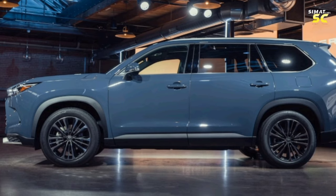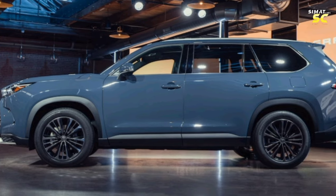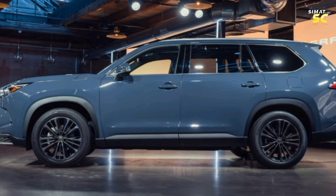The side facade comes with 18-inch tires in the standard version, while the hybrid version comes with 20-inch tires.